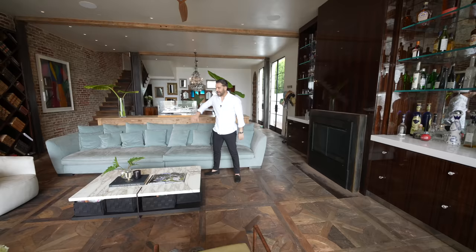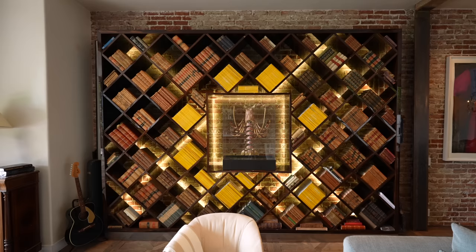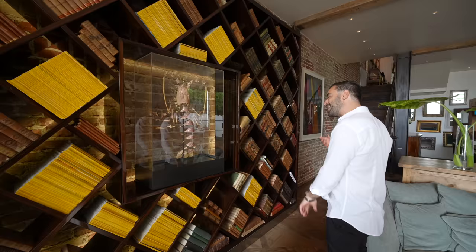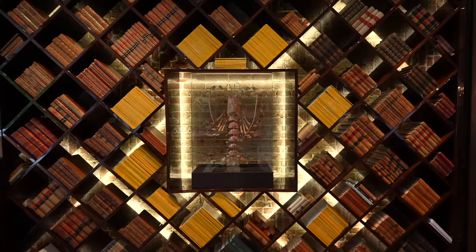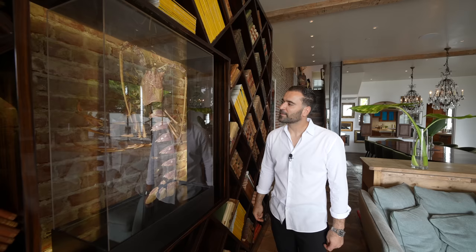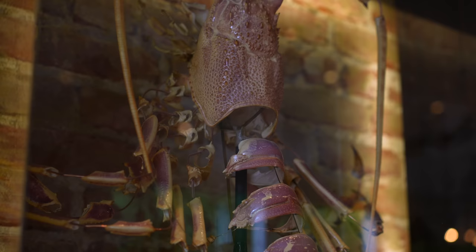The developer came up with this bookshelf design where all the shelves are angled in a diamond pattern, which is very unique. Right in the center they have a deconstructed lobster shell as an art piece with backlighting. It looks almost like a dinosaur skeleton in a museum — they've cleaned up the shell and epoxied it to preserve it. It's massive and super creative.